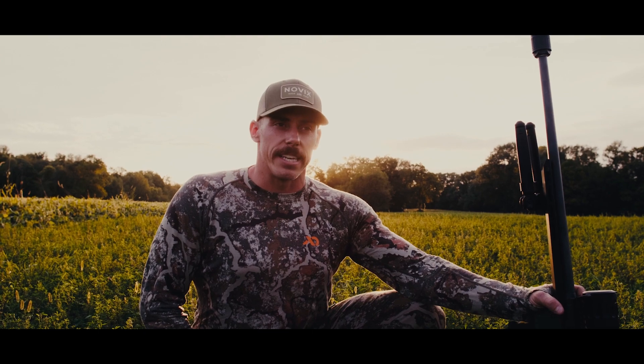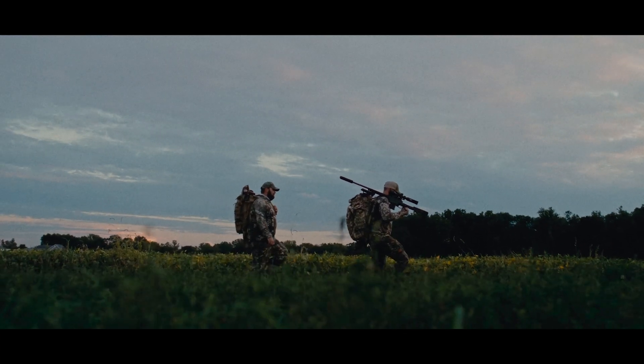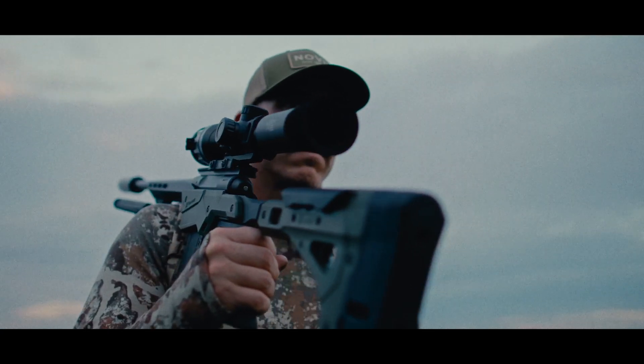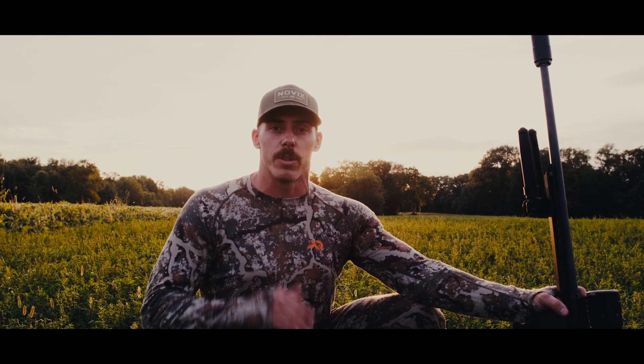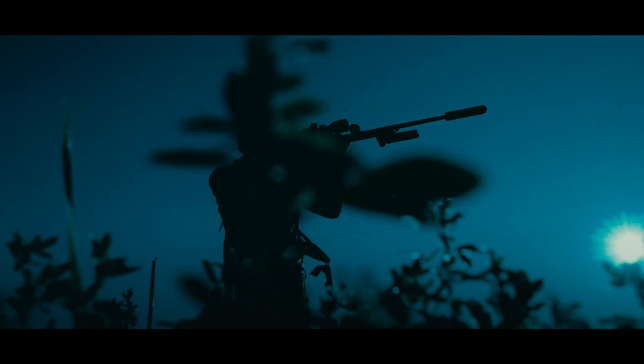We kind of want to talk about our evolution in optics over the years. Me and my group of buddies have been coyote hunting for a lot of years now. We started out just hunting off of moonlight — we would only go when there was snow on the ground and a full moon. From there, over the years, that went to illumination where we would use red or green lights, then eventually to night vision, and now to thermal.